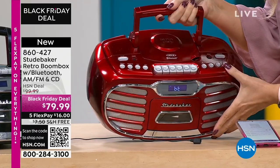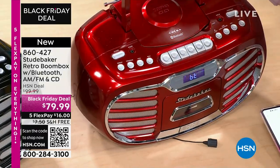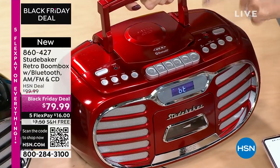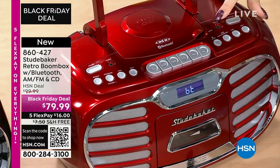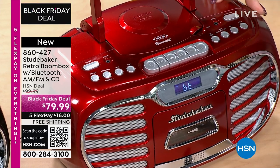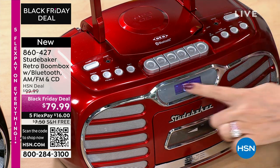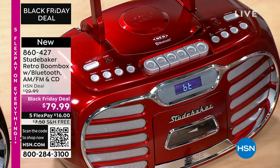Look at some of the other features. You can plug in headphones right here on the top for private listening. Maybe you have an older MP3 player or device where you don't want to Bluetooth it. If you have that cable at home — most of us do — it's that three-and-a-half millimeter auxiliary port right here. And I love the LCD screen because it shows you everything that you're doing.